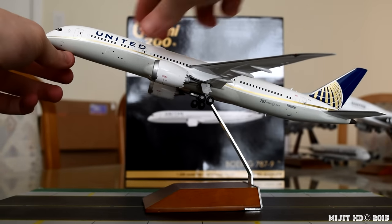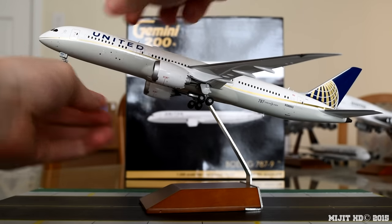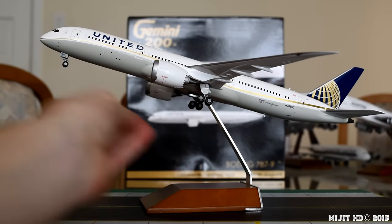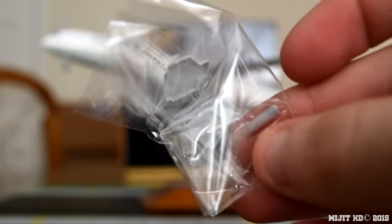The gears are magnetic so you just remove them very easily and put them back on very easily. And when you want an in-flight mode, here are the gear doors to put on for in-flight mode.